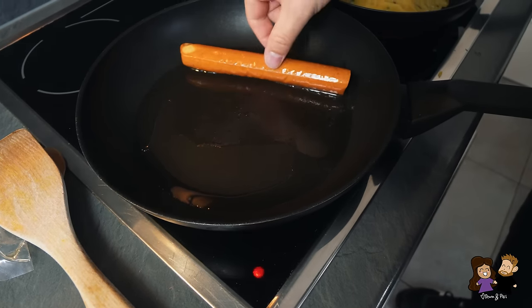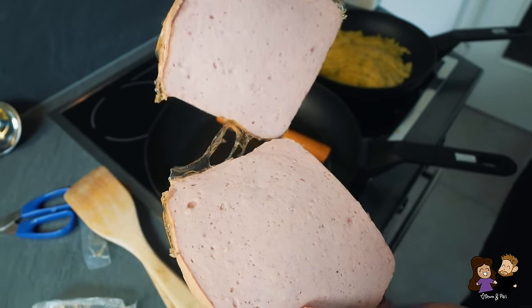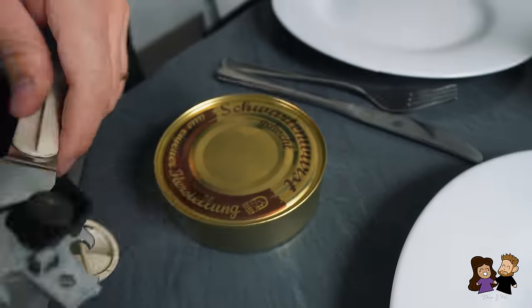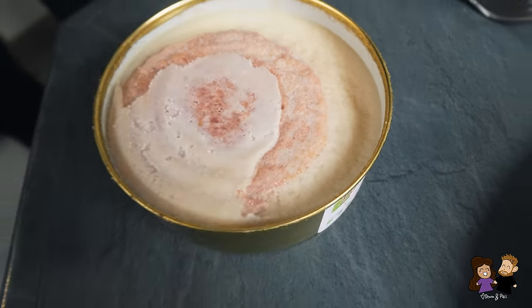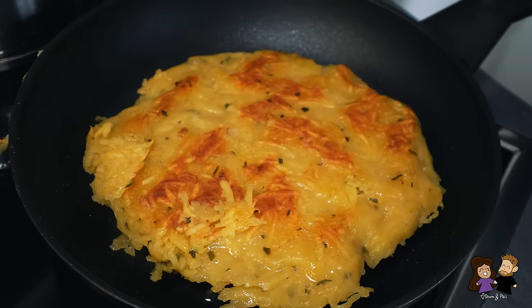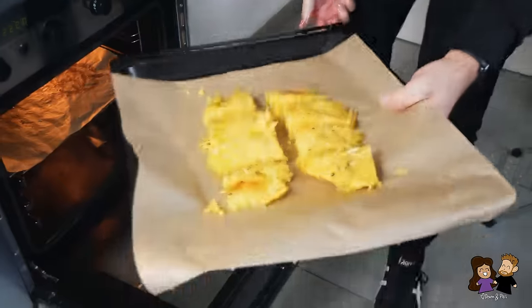We've got this nice big Currywurst sausage — into the pan. And we're doing the German Leberkäse — there are two slices. We fry it up, going right in. And the Schwartenwurst — the rind sausage — is one of our favorites. It's a type of pork sausage boiled into tin cans, and if you fry it afterwards, it's one of my favorite meals. It's getting a little crispy. We realize we need to read the directions — the potato pancake needs to go in the oven. It goes in the oven for 20 minutes.